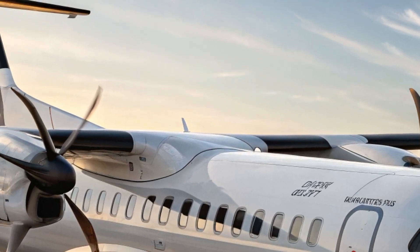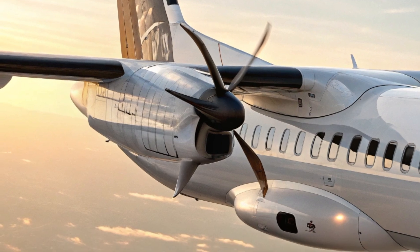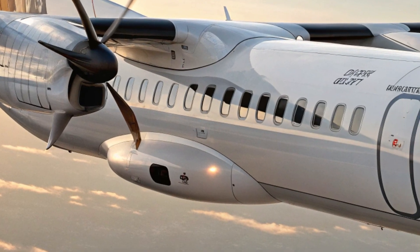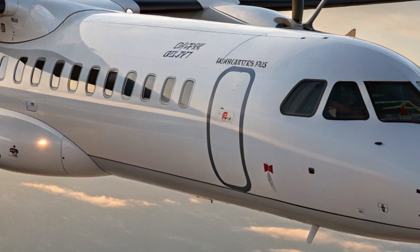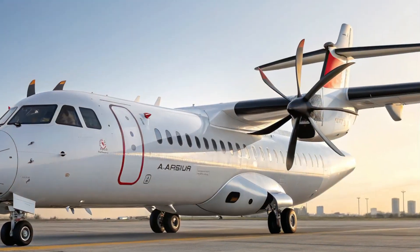It performs exceptionally well in hot and high-altitude airports and has impressive short takeoff and landing capabilities, allowing it to serve airfields that jets cannot. These features give operators more flexibility in route planning and access to underserved regions.